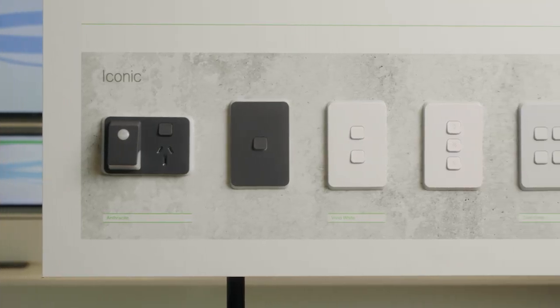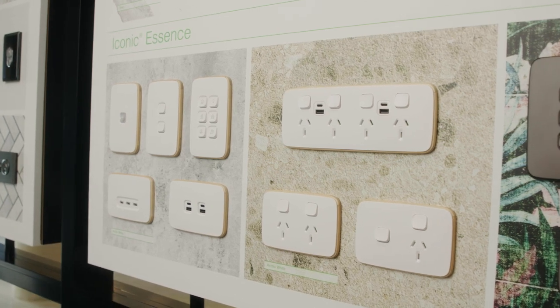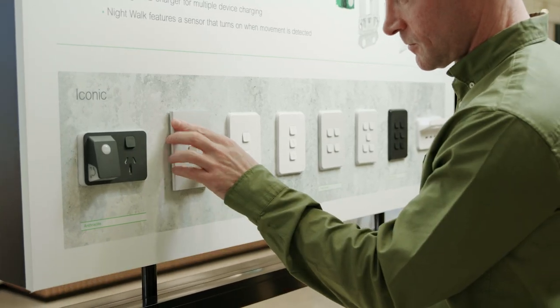From standard switches and powerpoints to simple smart home functionality, Iconic is the new standard in everyday living. This award-winning range is based around a unique electrically safe grid plate, with a choice of three separate cover plate designs that simply clip on to suit your style. And unlike your standard powerpoints, these are available in several super useful formats.